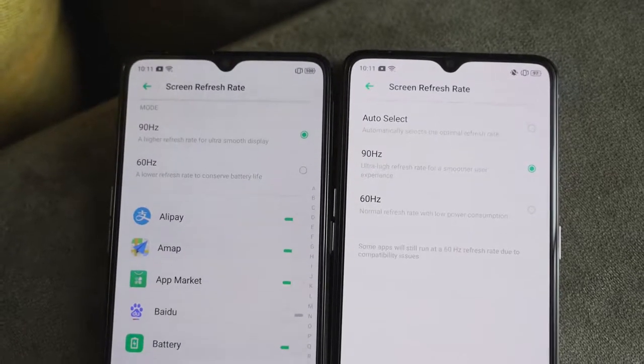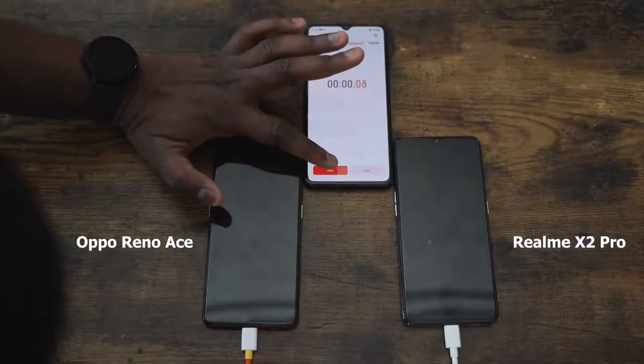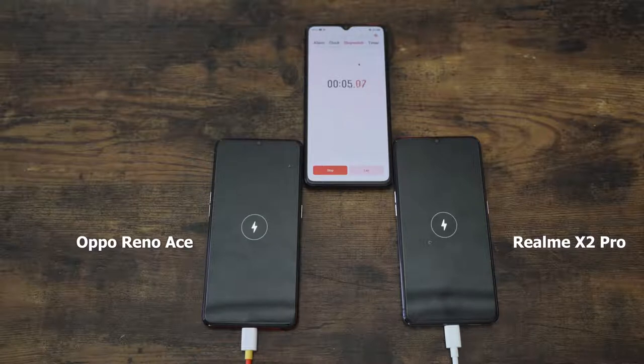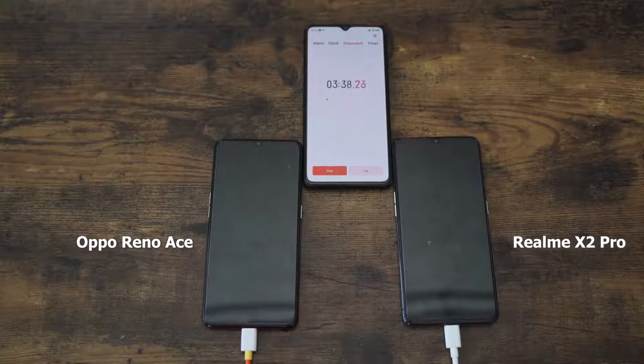Without wasting any more time, let's start charging. The Oppo Reno Ace is on the left, the Realme X2 Pro is on the right. Remember, both have 4,000mAh batteries — the same size — except one uses a 65-watt charger for the Reno Ace and one uses 50 watts for the X2 Pro. Both support Super VOOC 2.0. We'll check in at 5 minutes, 10 minutes, 20 minutes, and then at completion.